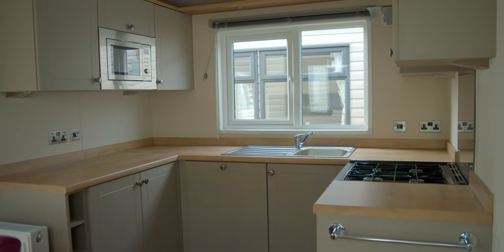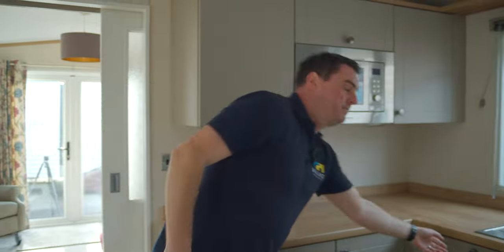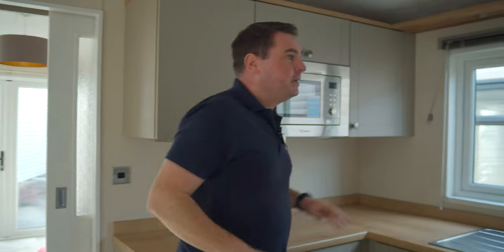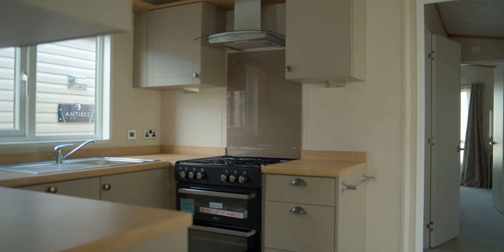Moving into the kitchen — this is highly specced. We have space for wine along here, a good bit of storage going around, a 600mm wide integrated dishwasher on this side with an integrated microwave above and storage going right the way around. More storage over here with drawers, and we've got a four-ring gas hob, oven, and grill with extractor fan above.